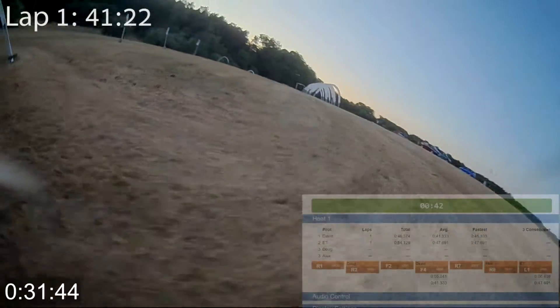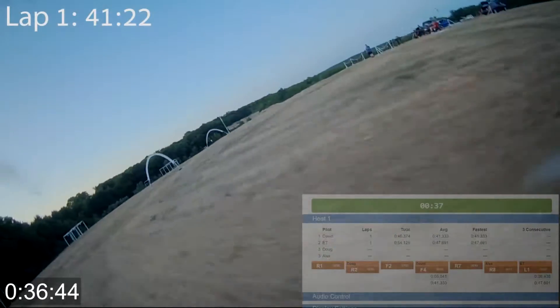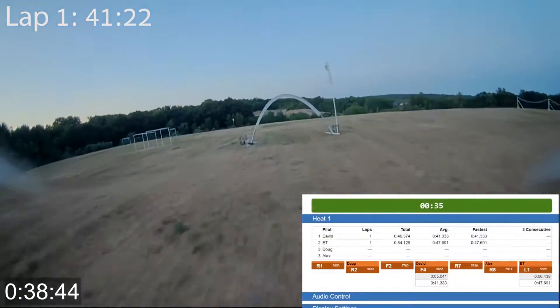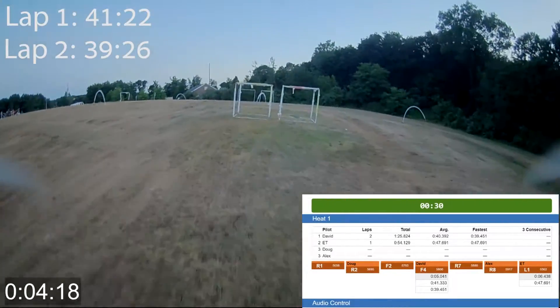As each aircraft passes the start gate, there's an audible tone and a voice calls out the name of the pilot and their time. David, lap 2, 39.9.